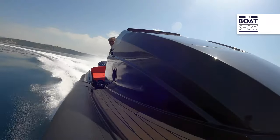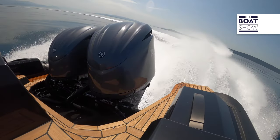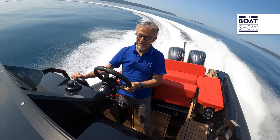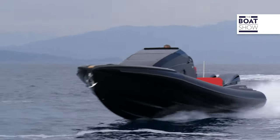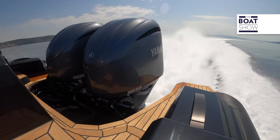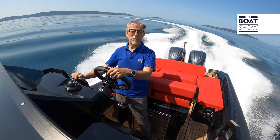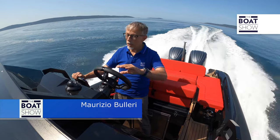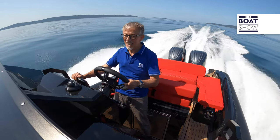What a hold! And I'm veering at 50 knots. It was really worth coming to Croatia to admire this landscape and to try the Super Rib 30 cabin.